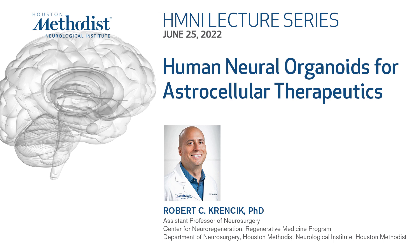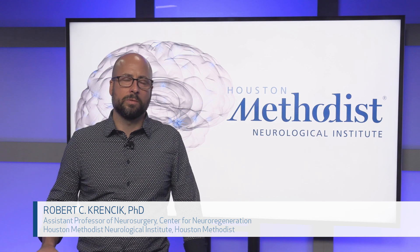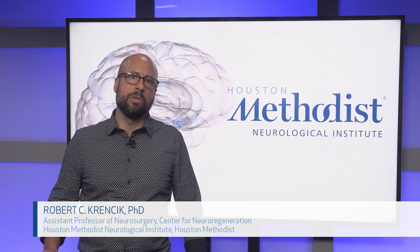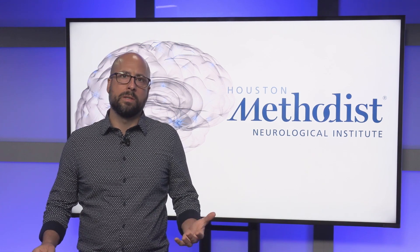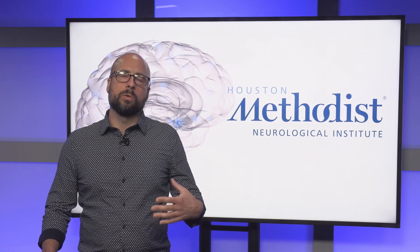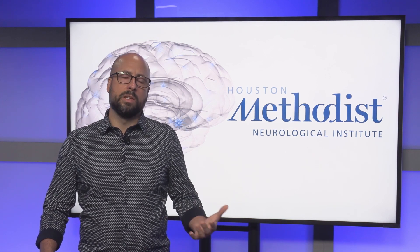My name is Robert Krenczyk and I'm an assistant professor in the Department of Neurosurgery and the Center for Neuroregeneration at Houston Methodist Research Institute and Academic Institute. My laboratory is a neuroscience laboratory and what we study are ways to generate tools, technologies, and therapeutics to help promote regeneration of the human nervous system after cases such as injury and disease.